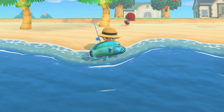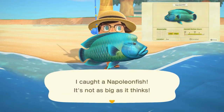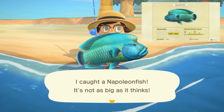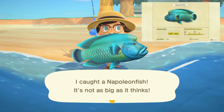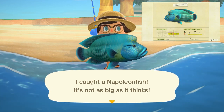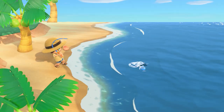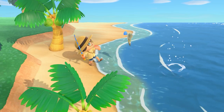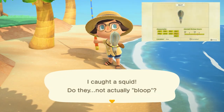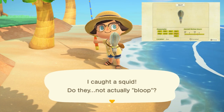Next, we have the napoleon fish, which was only here for one month, with a huge shadow found in the sea. It sells for 10,000 bells and can be found from 4 a.m. to 9 p.m. — I actually found this one much easier to catch than I originally thought it was going to be. The last fish leaving at the end of August is going to be the squid, with a medium shadow found in the sea all day long, and sells for 500 bells.